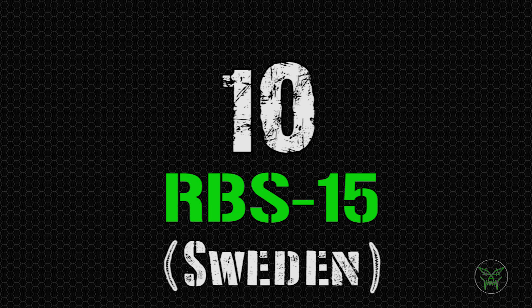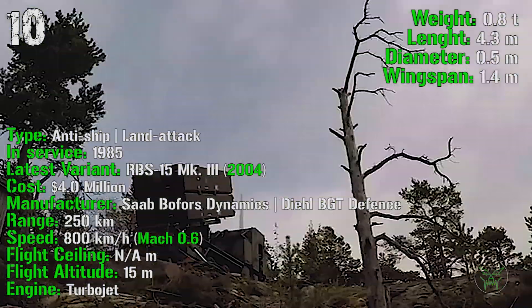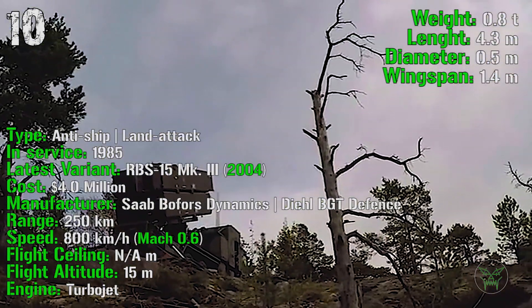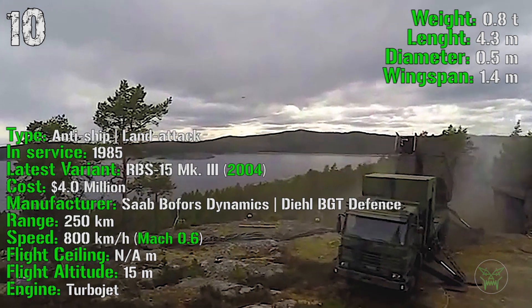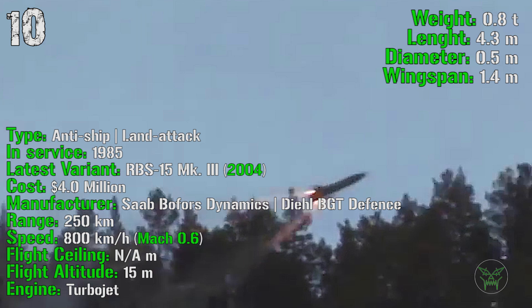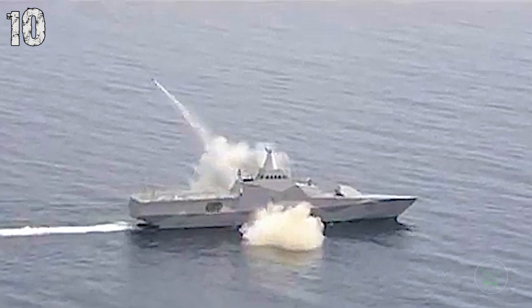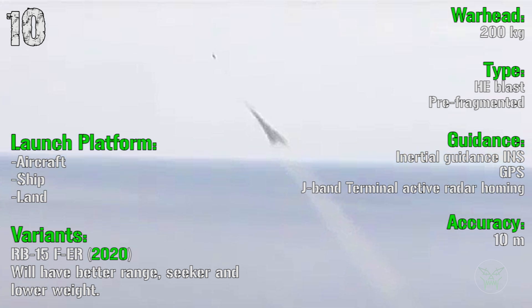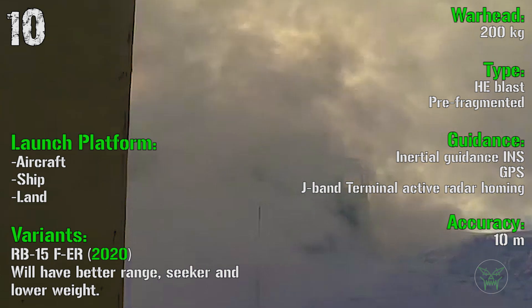It's time to start the top 10 with the first entry, the RBS-15 from Sweden. It's been produced from 1985 and the latest variant, the RBS-15 MK III, was introduced in 2004. It has a cost of 4 million dollars with both anti-ship and land attack capabilities. It has a range of 250 kilometers with a speed of 800 kilometers per hour or Mach 0.6. The flight altitude is 15 meters and the engine is a turbojet. The warhead is 200 kilograms pre-fragmented high explosive blast with an accuracy of 10 meters. It can be launched from aircraft, ship and land.